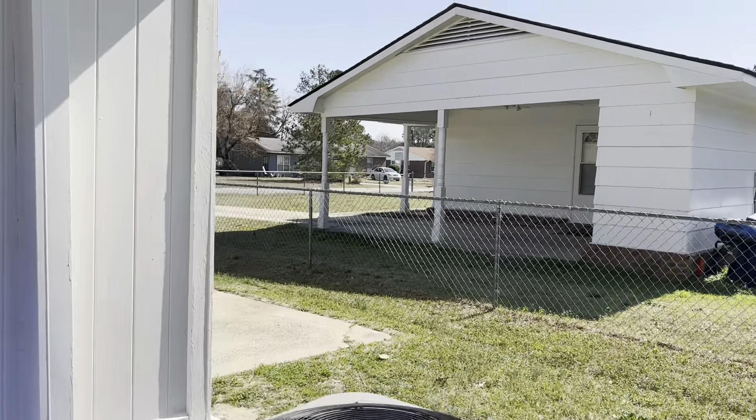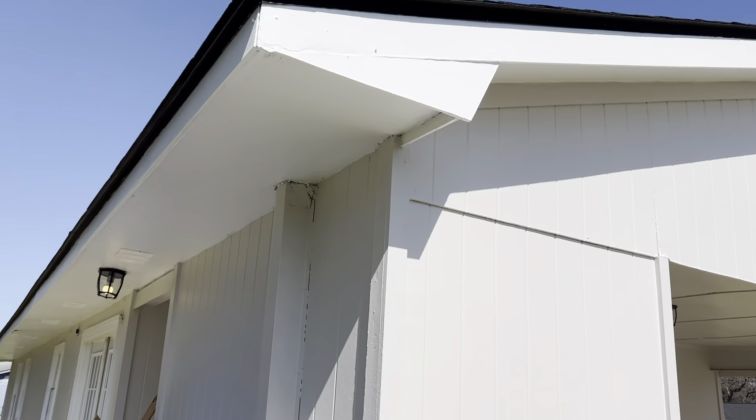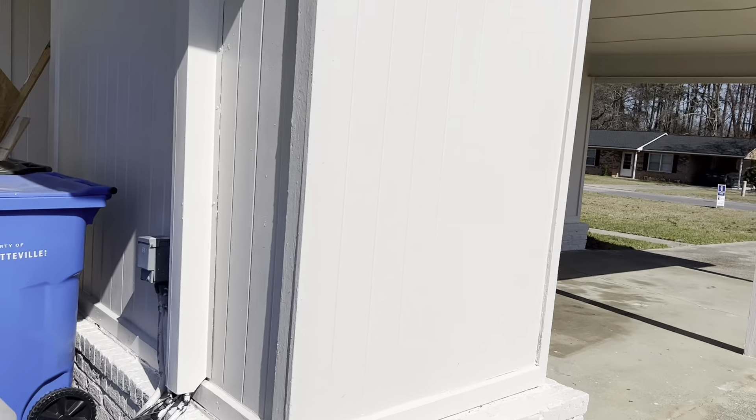I'm going to put this paint job in the good enough category. I think somebody did this and said good enough. I'm not going to put it in the lipstick paint job category, but it certainly could have had a little bit more effort put into it.